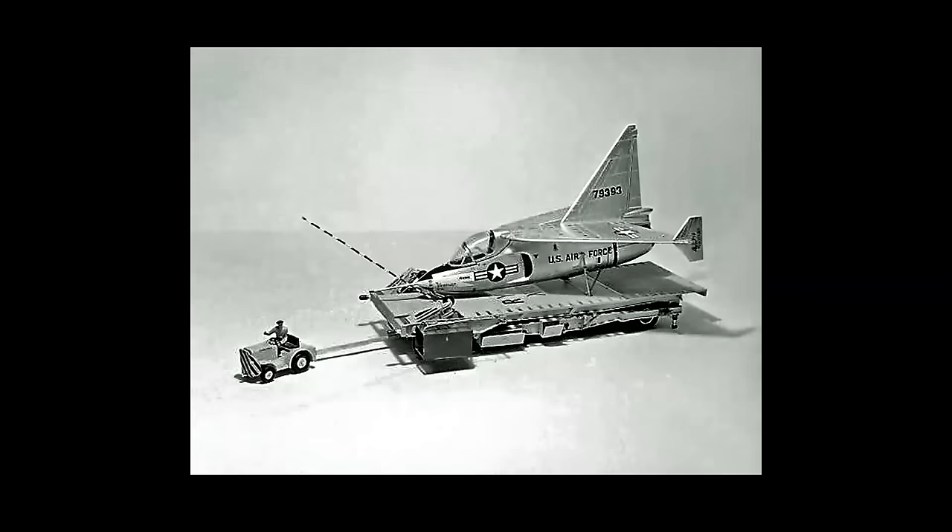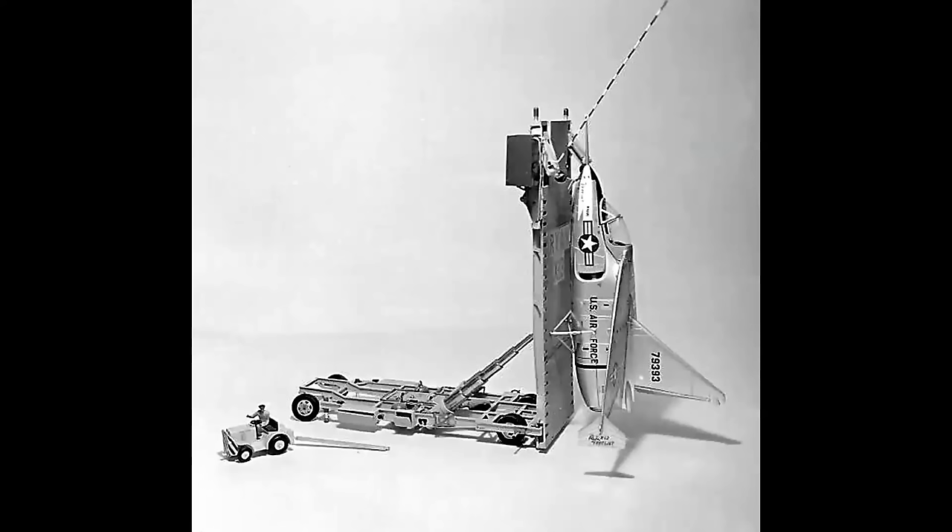This was getting a lot of publicity — it was in Life Magazine, all the media at that time, all the newsreels you'd see in a movie theater. And so Revell was pretty excited about it, and they produced a test prototype model in 1/30 scale. And look at this detail.